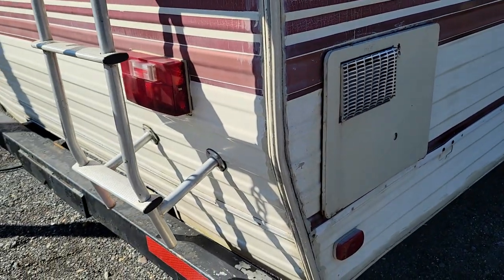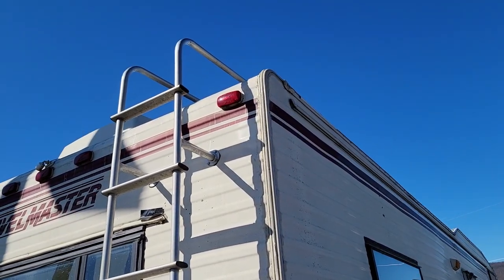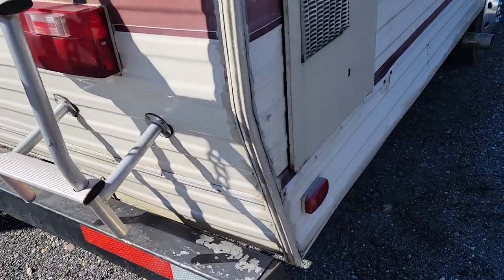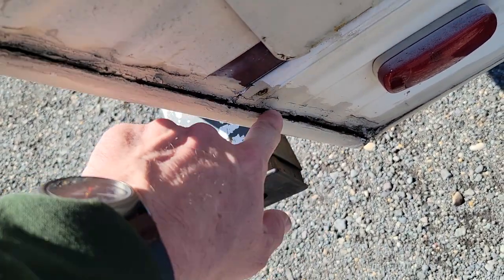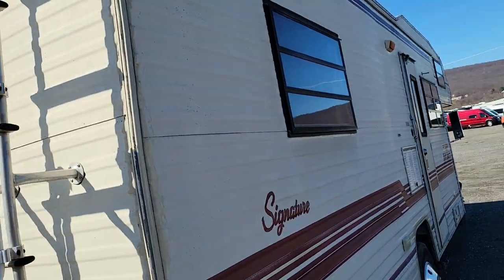Throughout the video you will see dryer sheets all over. The previous owners believed dryer sheets would keep the mice out — and I guess they had something right, there aren't any mice droppings. You've got some openings here; you need to go through the whole coach and seal it up.